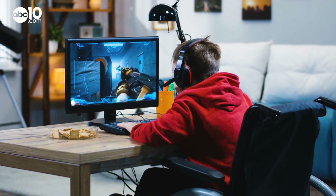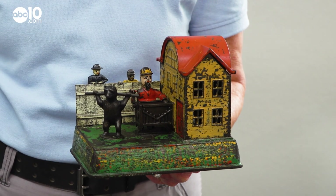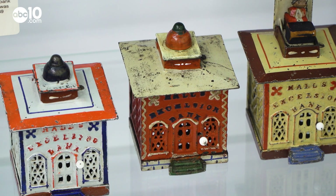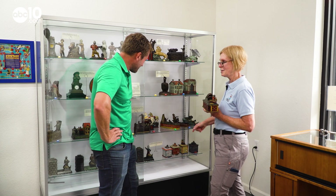Before the advent of video games and action figures, kids played with, of all things, mechanical banks. Mechanical banks — were these popular? Oh, yes. From 1869 into the 1920s.